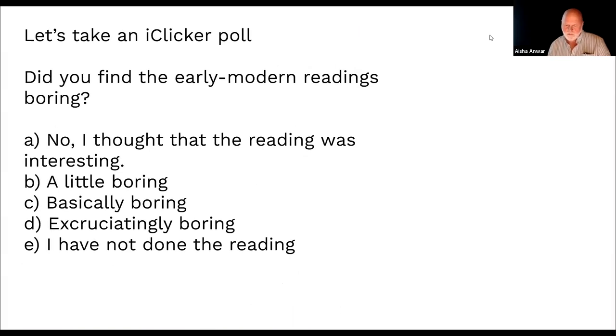Did you find these readings boring? I wouldn't select Sir John Denham's Cooper's Hill at all if I wanted it to be an interesting and fun read — it's just not. But since it has a claim on being the first truly modern nature poem, it's important.